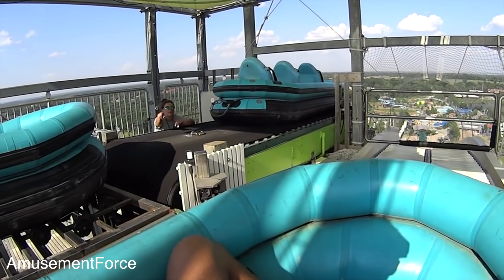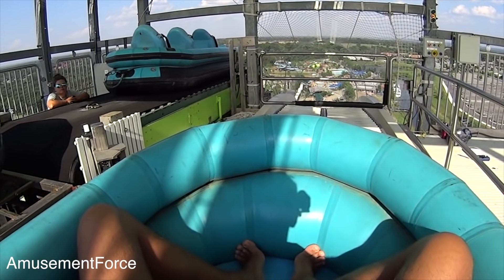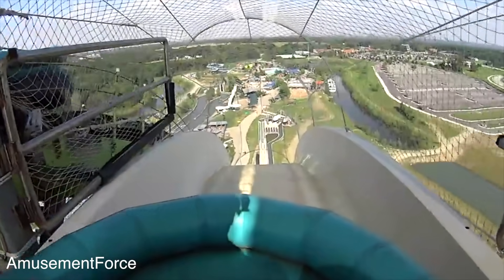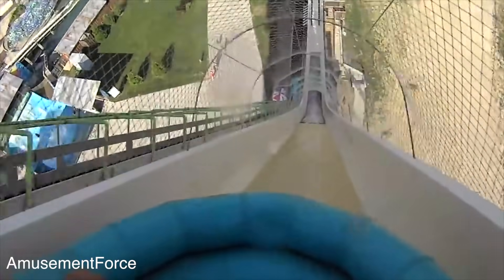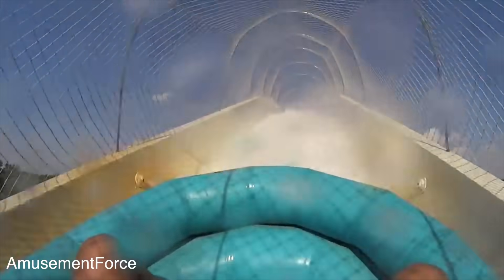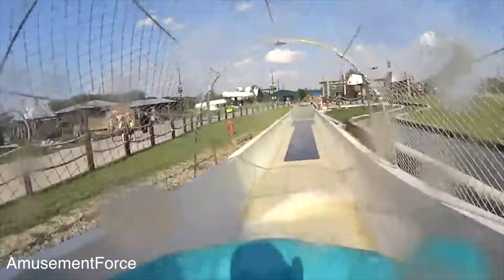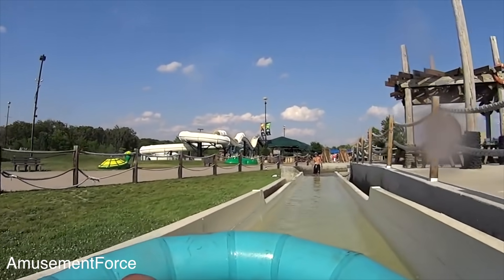I don't know whose idea it was to put a metal fence around a water slide, because if you flew out and hit the fence at those speeds, you're probably going to die anyway.